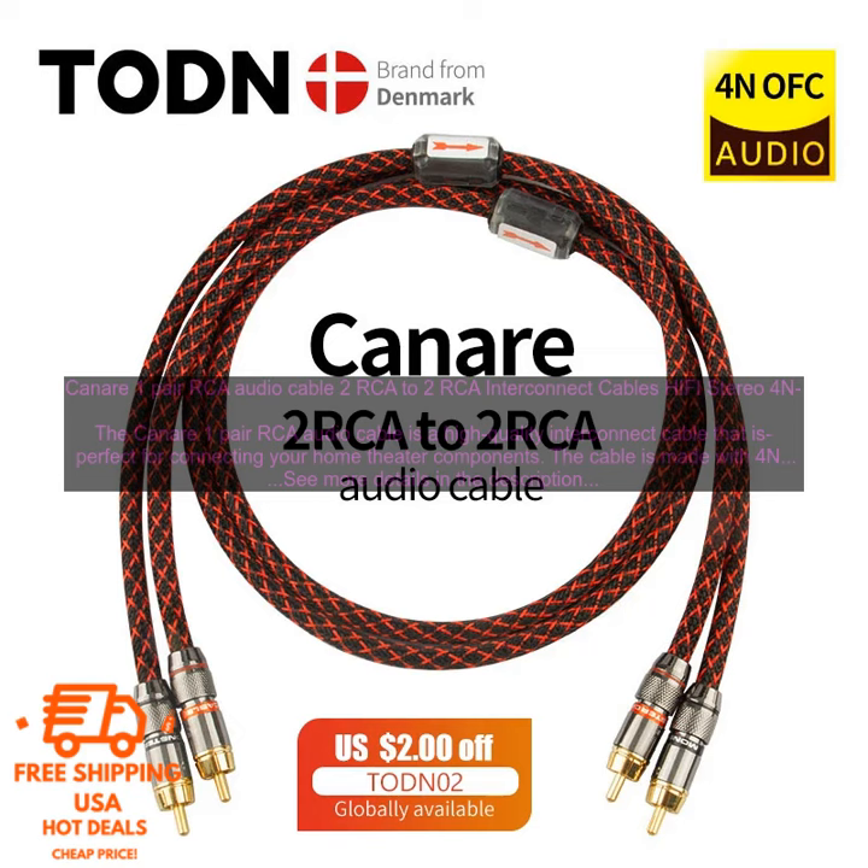Here are some of the benefits of using the Kinnair 1-Pair RCA Audio Cable: clear, distortion-free sound; 4N OFC copper conductors; gold-plated RCA connectors; flexible design; and shielded against electromagnetic interference.